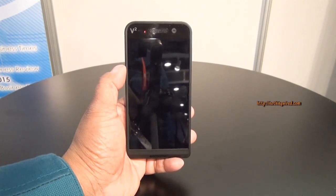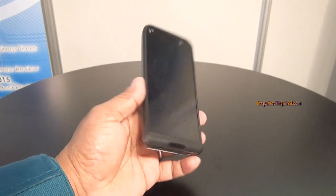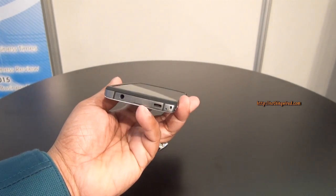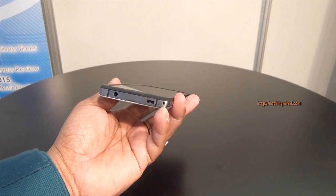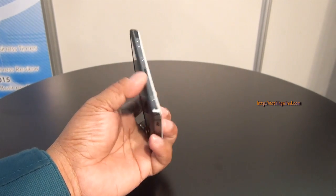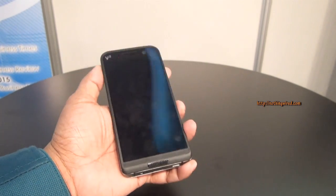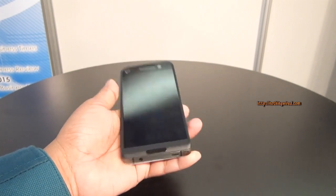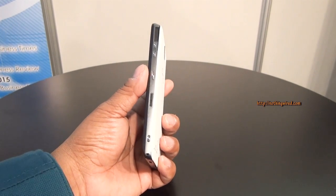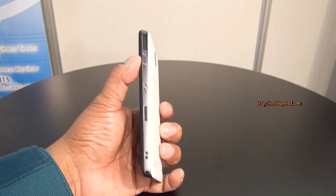You have the earpiece on top, an LED notification light, and sensors. You have the soft keys around here. Nothing much on the left side. Below you have the 3.5mm jack, the hole to open the back flap, a micro USB 2.0 port, a noise-cancelling mic, and the eyelet for your lanyard or wrist strap. Then you have the camera hardware key and the fingerprint sensor, which lets you swipe your finger to unlock the phone. If you don't use fingerprint security, you can simply use the power button and the separate volume rocker buttons.